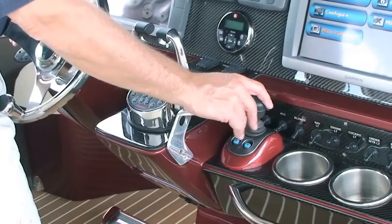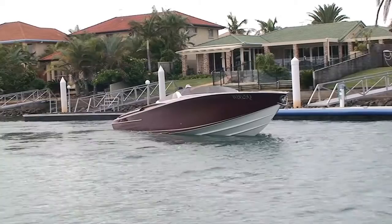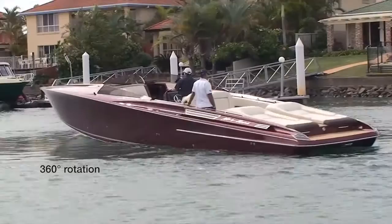The Yanmar JC10 joystick control system provides boaters with an easy and smooth way to dock their boat. It can literally move the boat sideways across the water to provide easy parallel docking. As an added benefit, the boat can also go through a 360 degree turn within its own length.